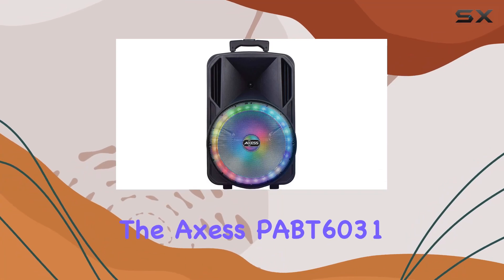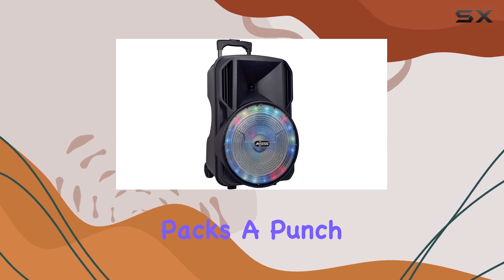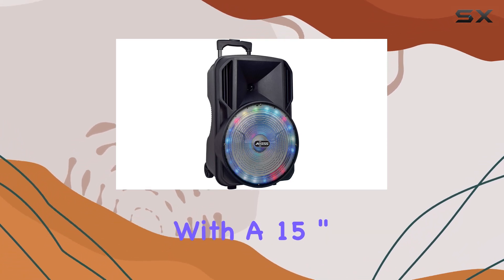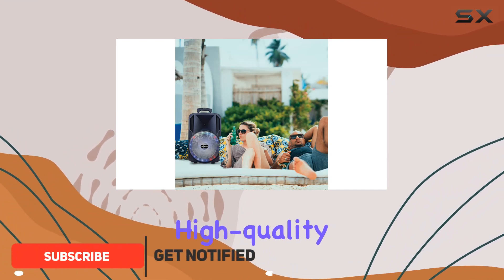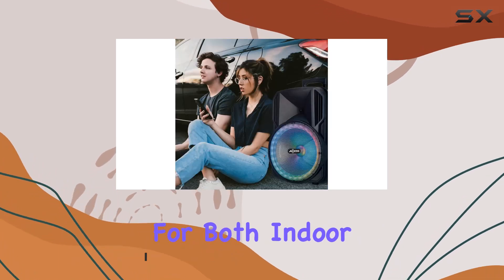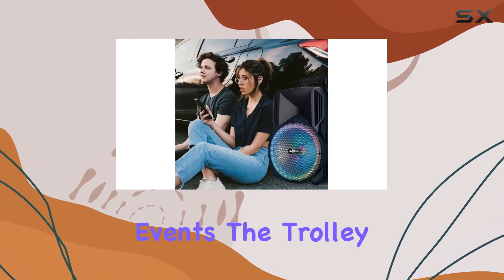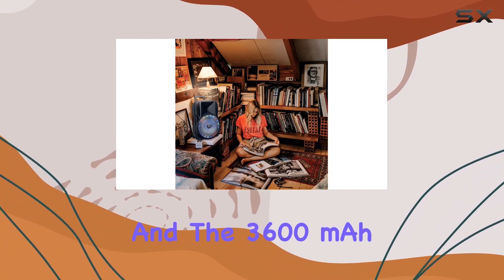Today we're diving into the Axis PBT6031, a portable Bluetooth speaker that packs a punch with a 15-inch woofer and 1.5-inch tweeter. This speaker promises high quality sound production. The LED lights add a cool aesthetic, making it suitable for both indoor and outdoor events. The trolley and wheels make it easy to transport.